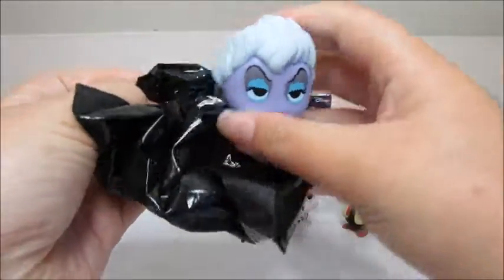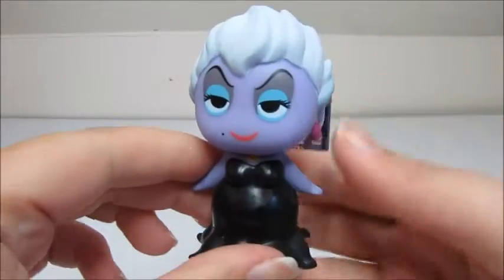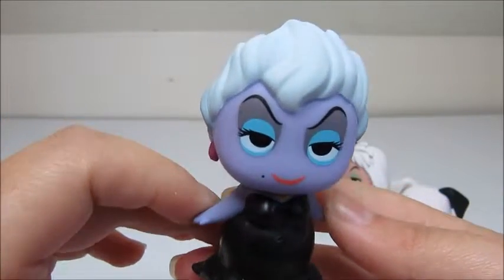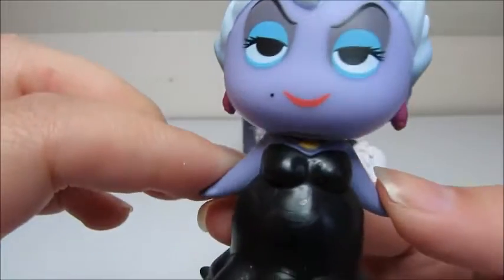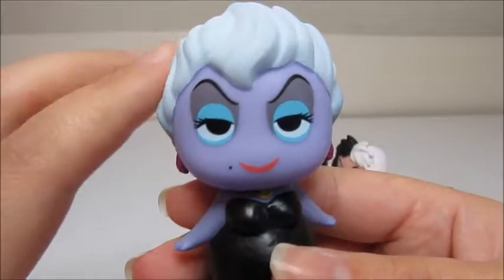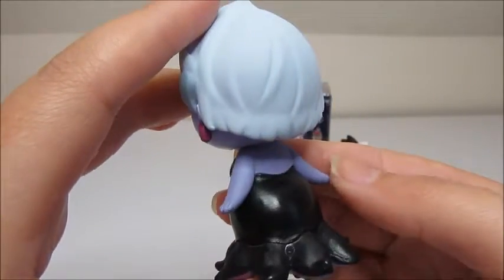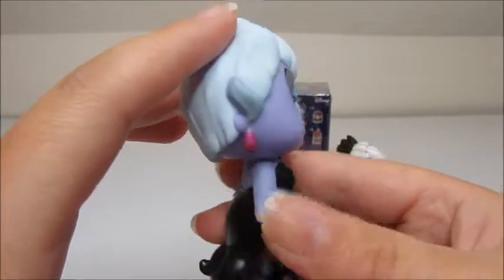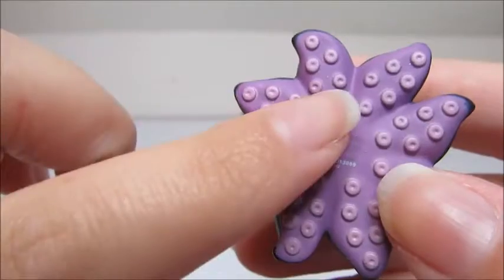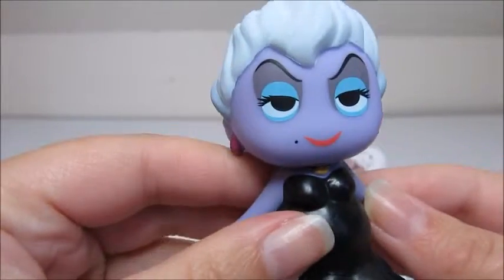Oh! We have Ursula! I love Ursula. I really love the Disney villains, because what would Disney princesses and all these Disney movies be like without these awesome villains? Look, she even has her little shell necklace. I love the little beauty mark on her face — that is awesome. They did her makeup really, really well. She looks fabulous. Oh! She even has the little details on the bottom, her little octopus suction cups. She looks really awesome.